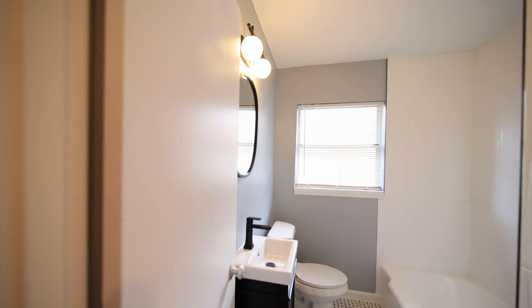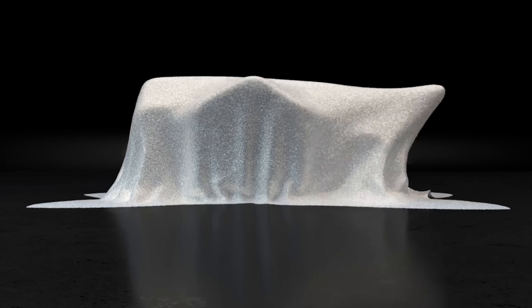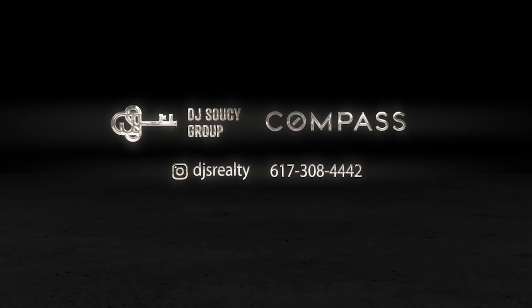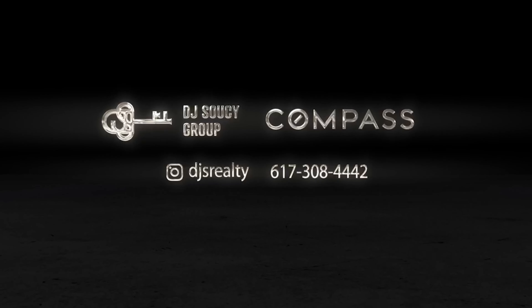Oh hey, are you guys still here? I know, right — I would have taken my time to look at this place too. Better yet, if you want to schedule your own private showing, reach out to me, slide me a DM. We'll get you in here. Thanks, I hope you guys have a great day.